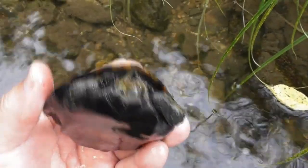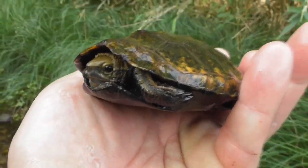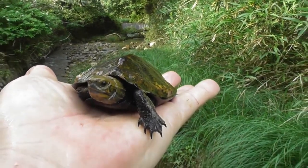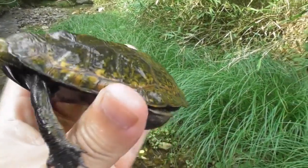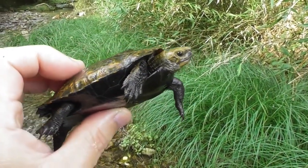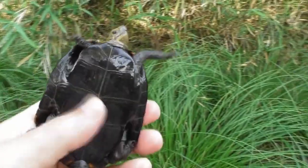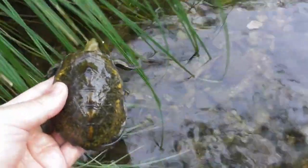Maybe it's a male turtle. He's cool and handsome without being flippant. After observing the turtles, we return them to the wild. Bye-bye, Master.